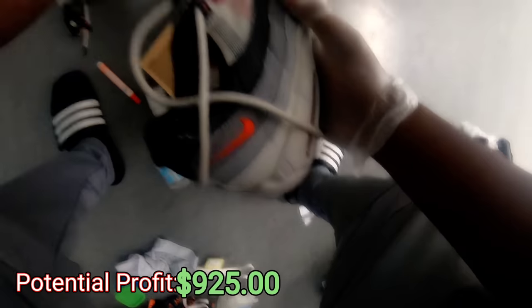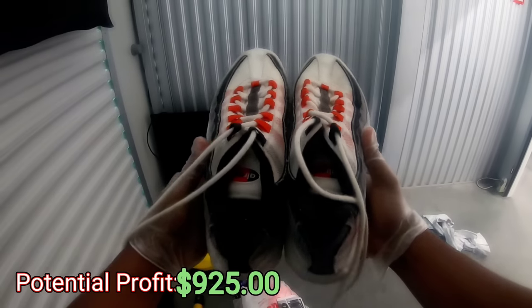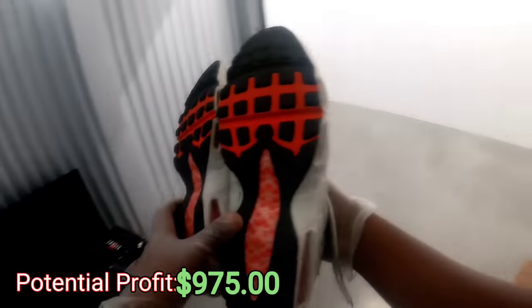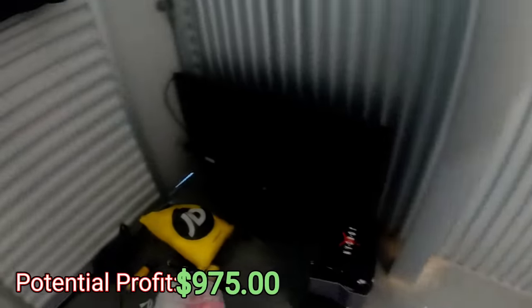It feels like there's some money in it though. Got a polo beanie — nice, nice, nice. Got some Air Max — the other shoe is right here, and these are in pretty good condition. Let's go! Yeah, this dude had a ton of shoes, y'all.